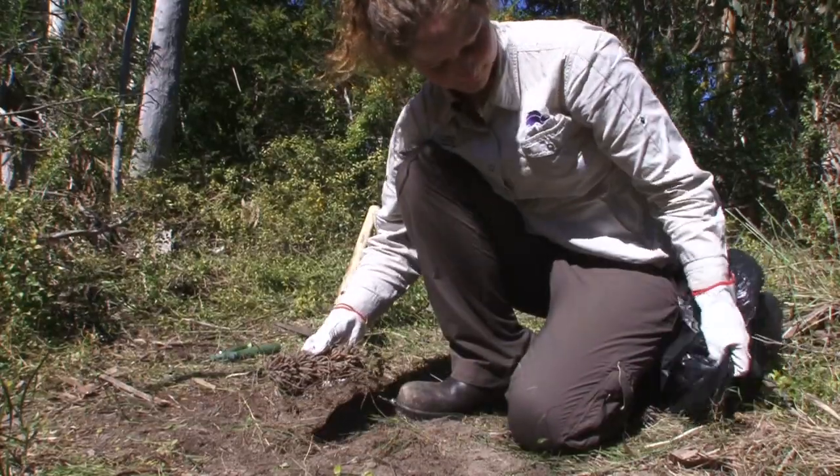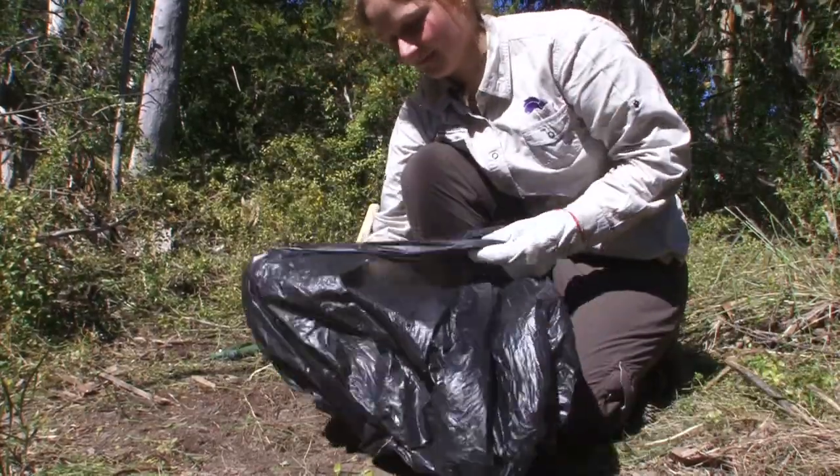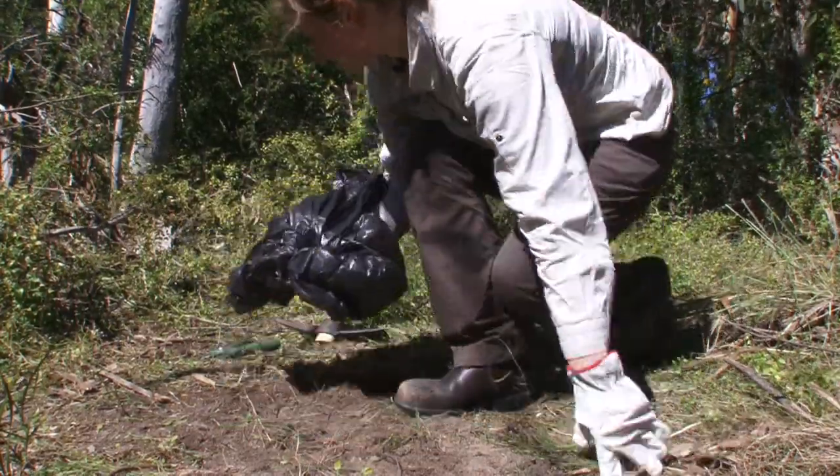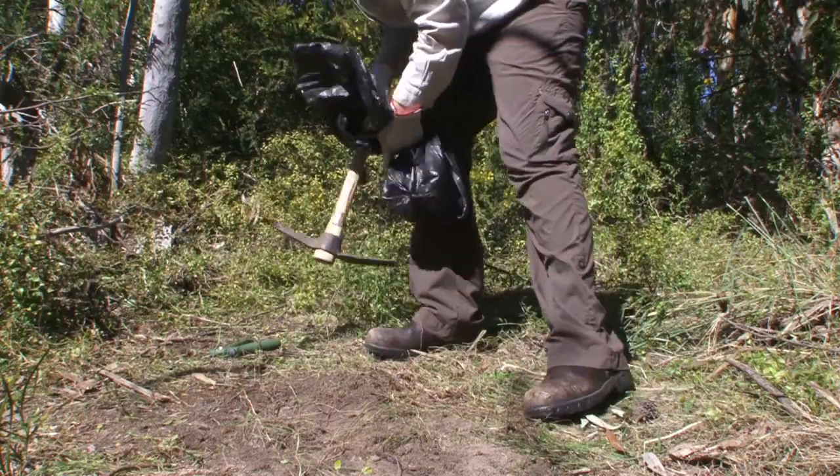It's important to carefully dispose of all removed plant material. This can be achieved by bagging the weed mass in a black garbage bag and placing it in a warm sunny spot — in effect, cooking the weeds and making them unviable. Any dried weed material can then be burnt or disposed of by deep burial.